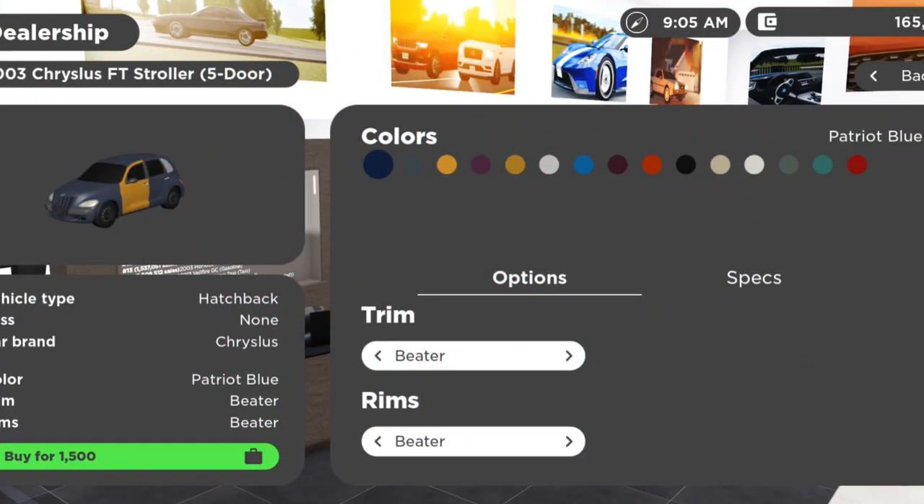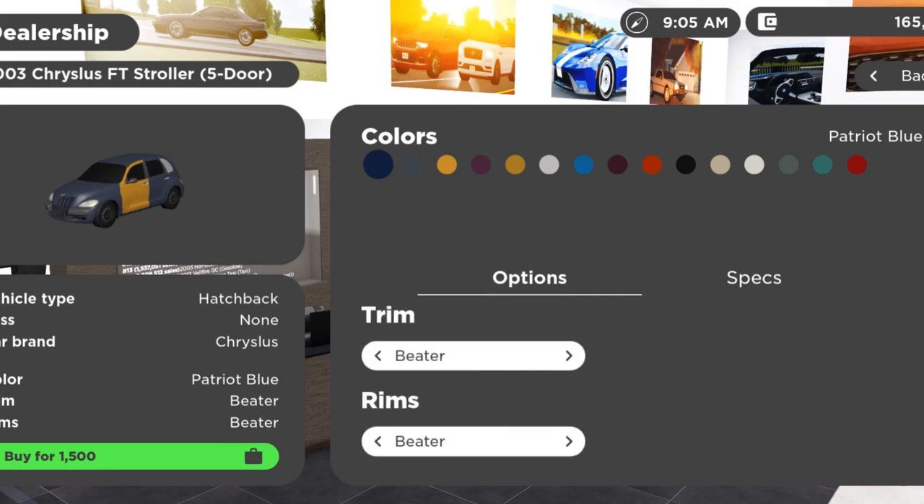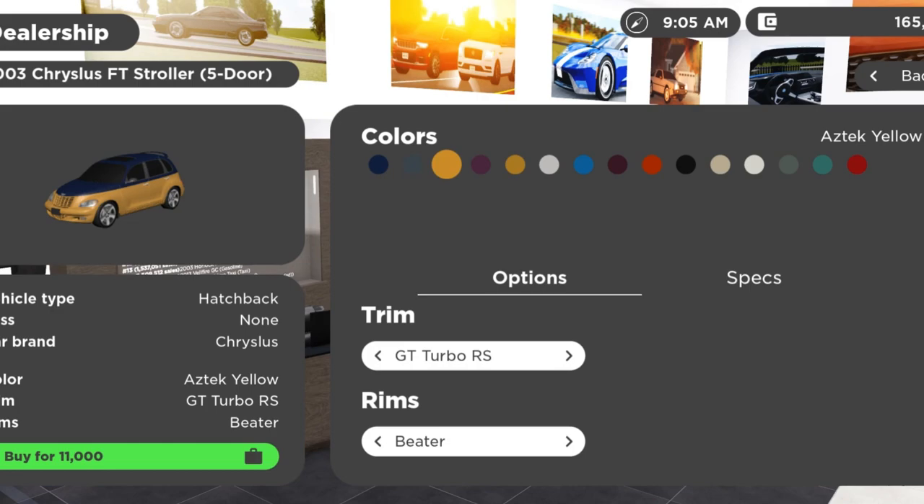Here we are at the dealership page for the 2003 Chrysler PT Cruiser. This is a five-door model and the three-door model is also available. It has a good amount of trims, starting with the beater — which is, you know, a beater. The specs are pretty glitchy; it does get seven miles a gallon unfortunately, because it has a lot of dents, damage to the engine, and damage to the body. There's the GT Turbo RS, which is literally the top trim, but I didn't buy it because I thought it looked ugly — I just don't like the two-tone.